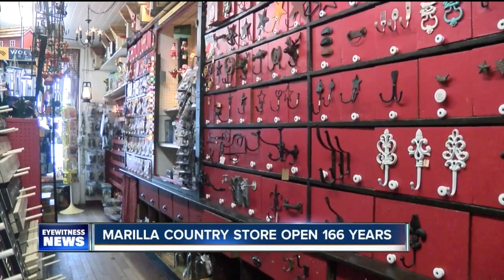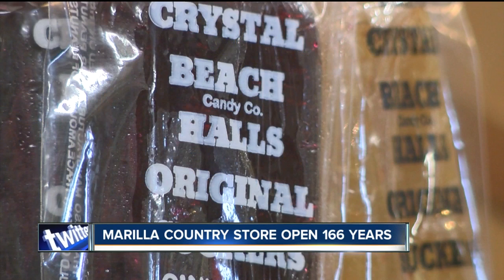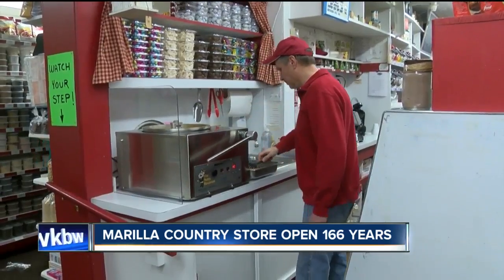The store is packed ceiling to floor with just about anything and everything you can imagine. We do have the Crystal Beach suckers, which are an old nostalgic favorite. If you have a sweet tooth, this place is like heaven. Paul was whipping up some glazed cashews. We kind of just make the nuts, and we have people locally that make candy for us.